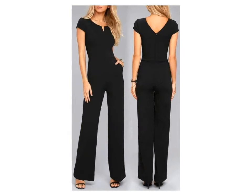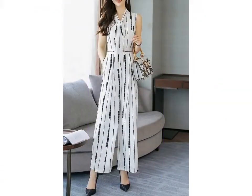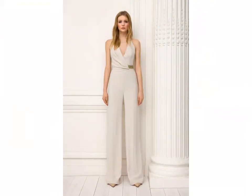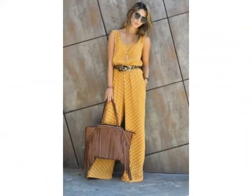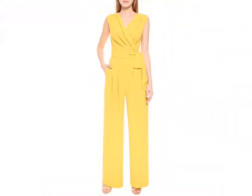Hi friends, welcome back to my YouTube channel Vintage Antiquities with a new video and new idea. The video I have for you today is about beautiful and stylish jumpsuit designs. You can see gorgeous jumpsuit designs — these are high neck designs and off-shoulder sleeve designs. You can choose different style jumpsuit designs with the waist belt, and some are two-piece and some are one-piece jumpsuit designs.